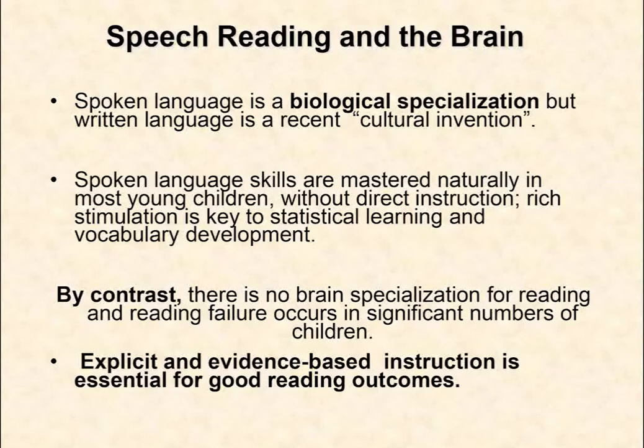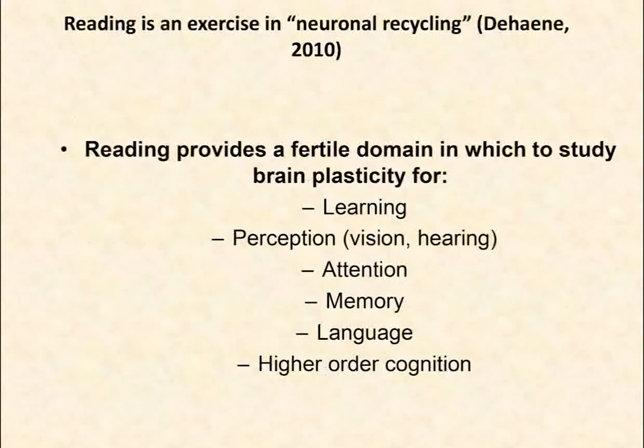Spoken language is a biological specialization — we are wired to speak and listen. But reading is a relatively recent cultural invention. Spoken language skills are mastered naturally without direct instruction; what children need is ambient stimulation to develop the statistical mechanisms that support speaking and listening. By contrast, there is no brain specialization for reading, and significant numbers of kids in all languages will struggle. Explicit and evidence-based instruction is crucial for the teaching of reading.